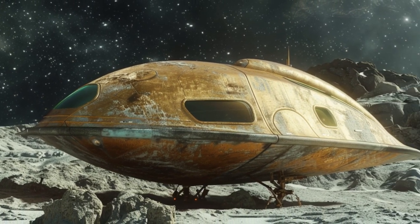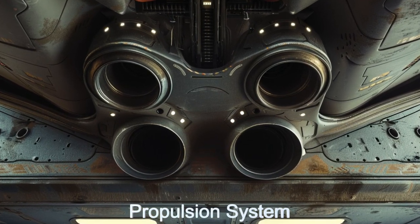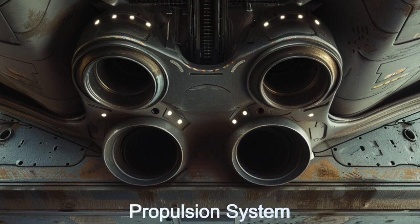The propulsion system is on the bottom of the camper van, allowing for vertical landings and takeoffs as well as propulsion during your travels.